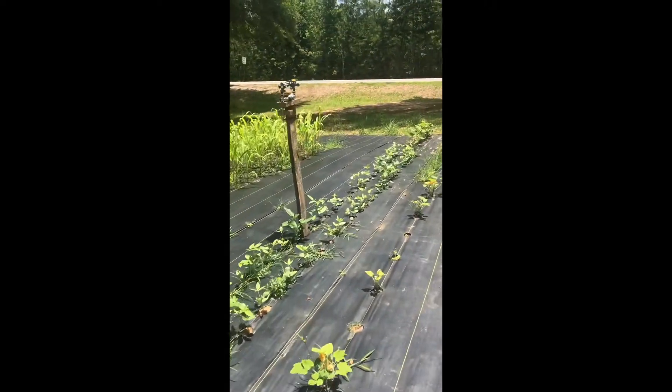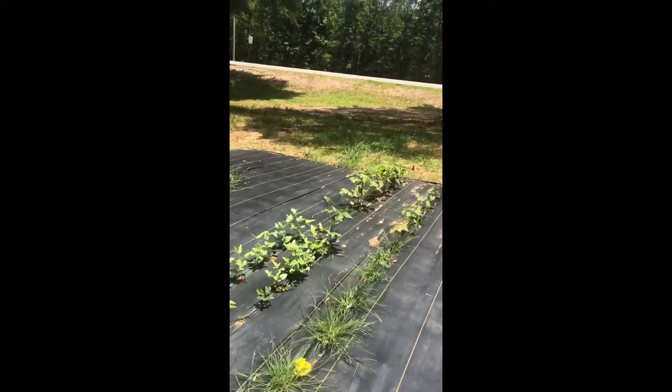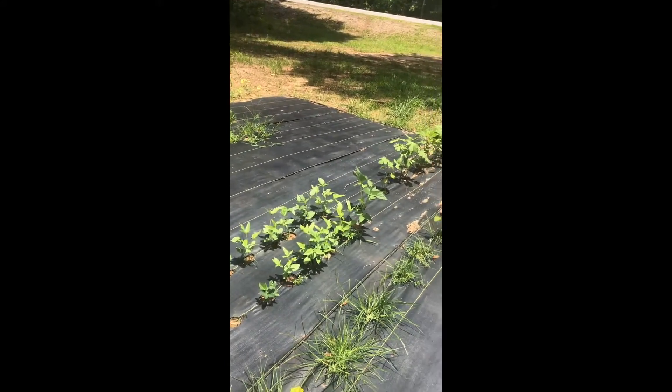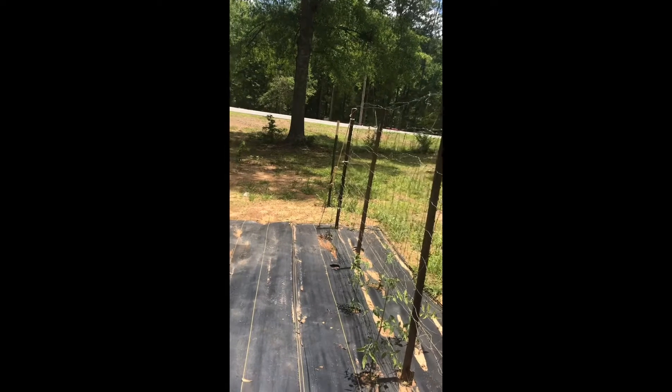We got some okra down here. I think we're going to plant some more corn and some more cow peas because we do eat a lot of those. And that's pretty much it.